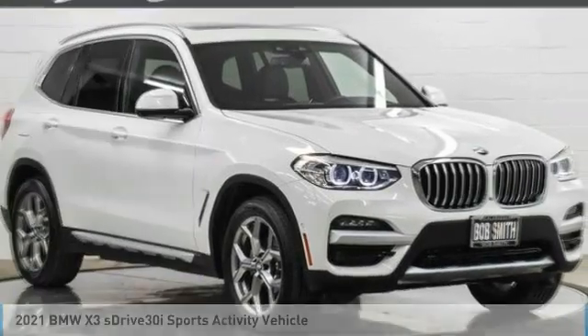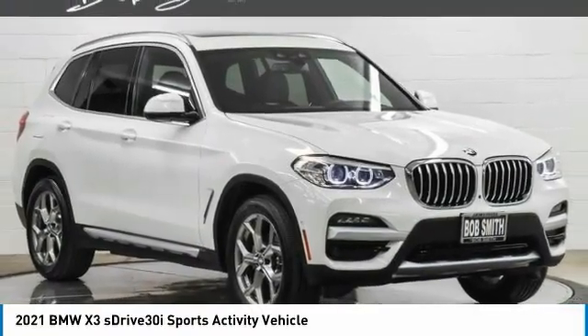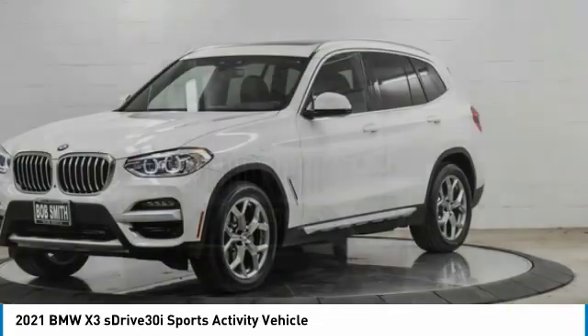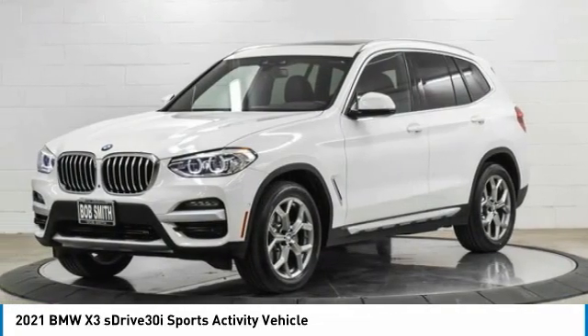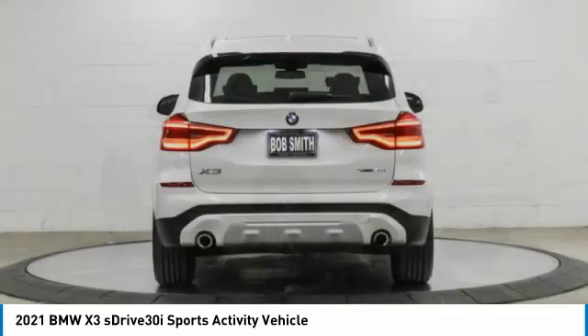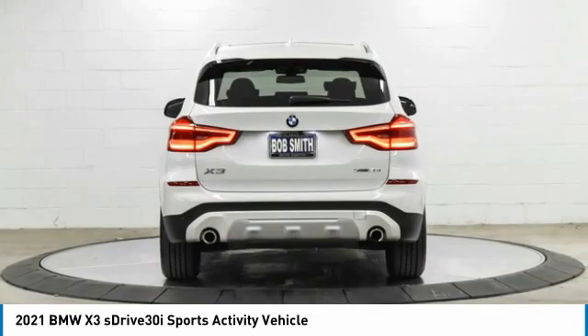To show you the 2021 X3. BMW X3 builds on the success of the original by developing its core competencies while adding new technology to establish new benchmarks for agility, efficiency, and comfort.